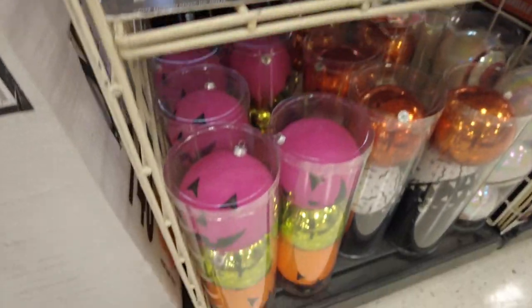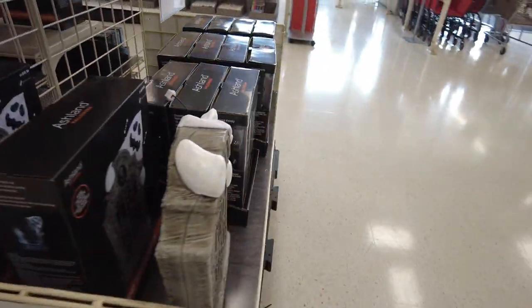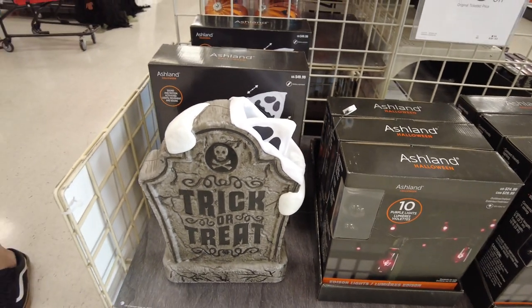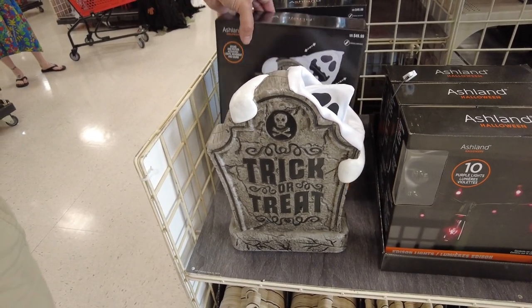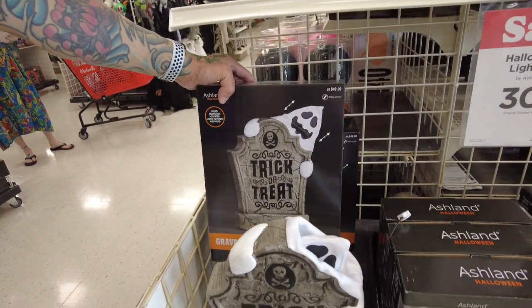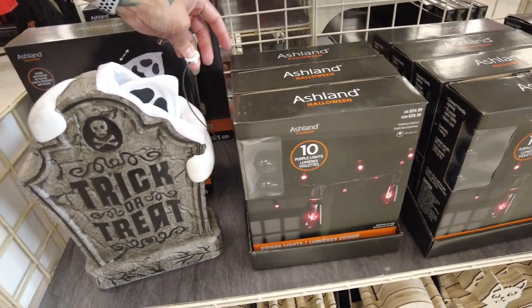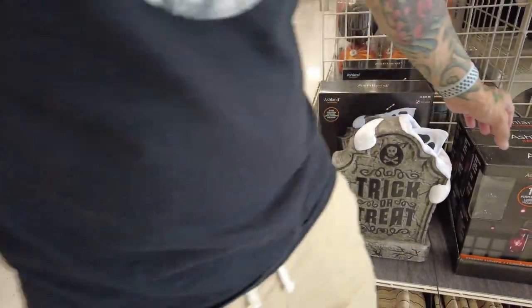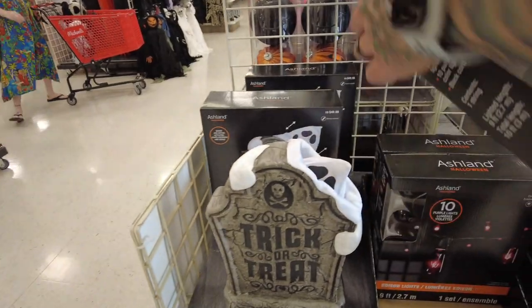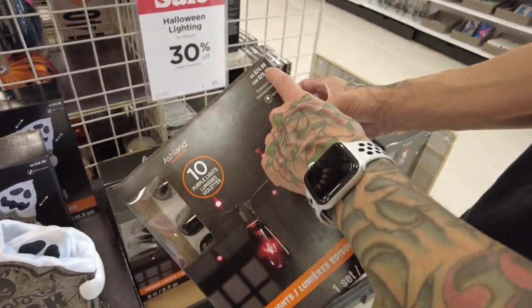I like those guys. Those are cool. What does that guy do? He doesn't work — looks like it just pops out. Some black lights. Those are $25, and it's 30% off.